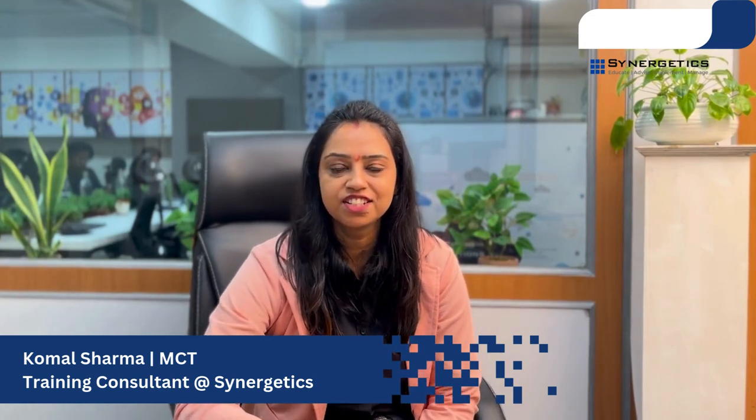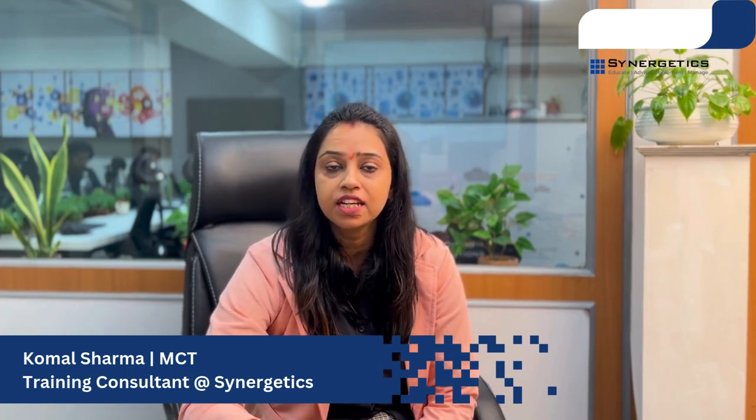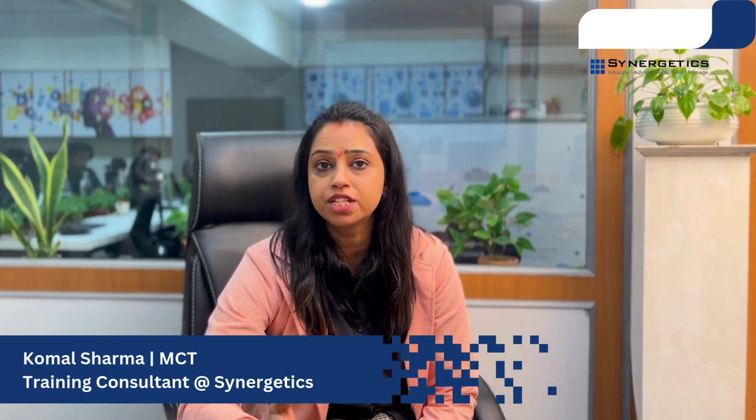In today's digital age, cyber security is more critical than ever with the increasing frequency and sophistication of cyber attacks. Organizations need robust security measures to protect their data and systems. Hello everyone, my name is Komal Sharma.